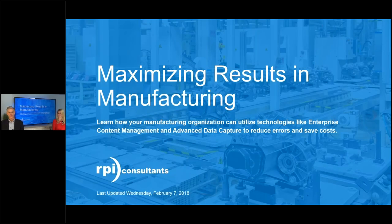Welcome to Webinar Wednesday with RPI Consultants. Thank you for joining us this afternoon on this cold wintry day here in Kansas City. We're going to talk to you about a variety of technologies, solutions, and challenges in the world of manufacturing.